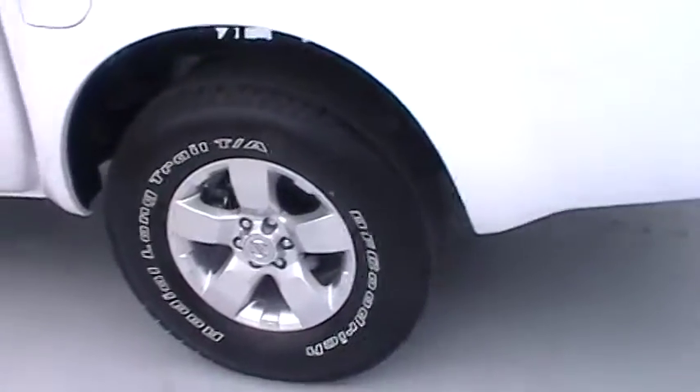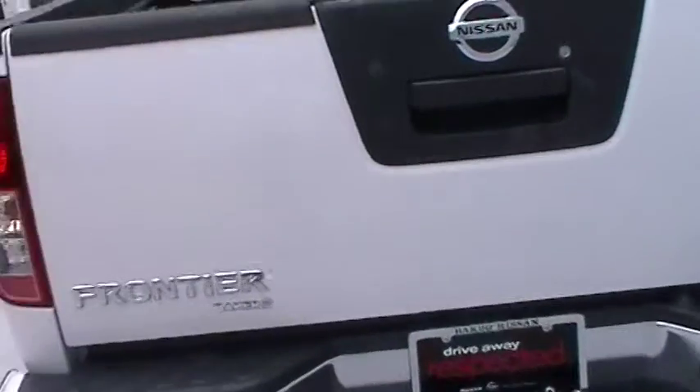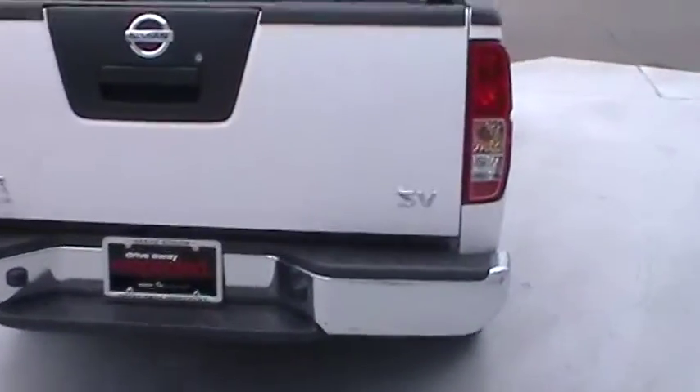This one does have the alloy wheels, and it does have the bed liner.